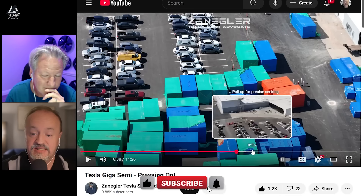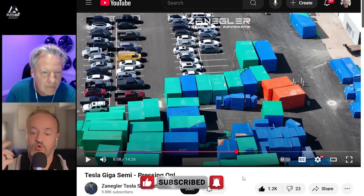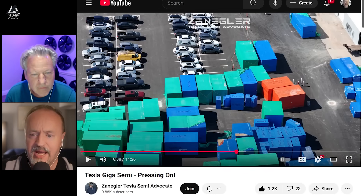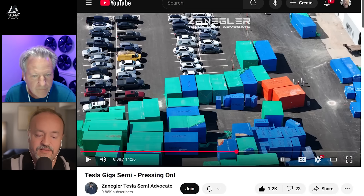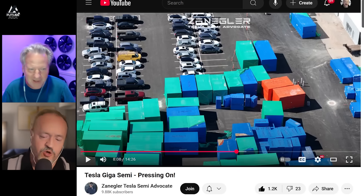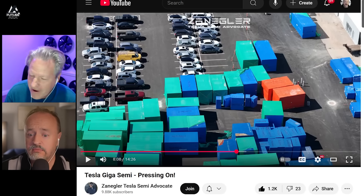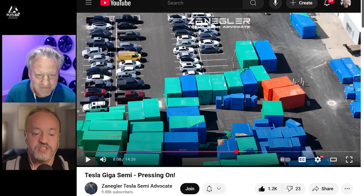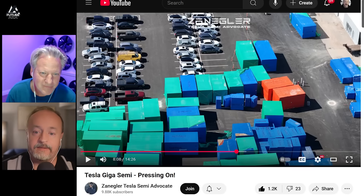When you see all this equipment going in, what does it mean to you? That means we're getting a lot closer to some serious production. Now why do we know production is coming quickly? Cybercab has been ready for production but they can't make it yet — we know what the holdup is there. On Semi, what are the constraints? Not enough demand? No, that's definitely not the issue. Engineering not finished? That doesn't appear to be it either. Battery supply constraint? Possibly.